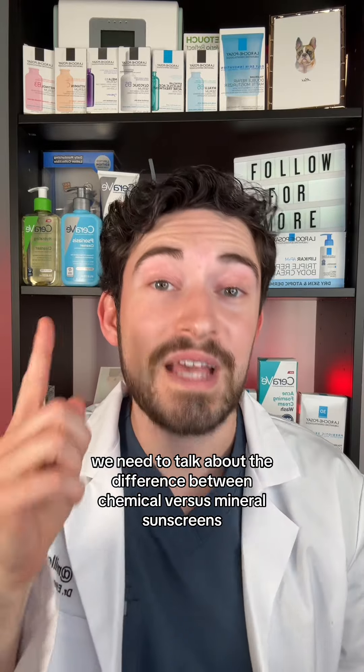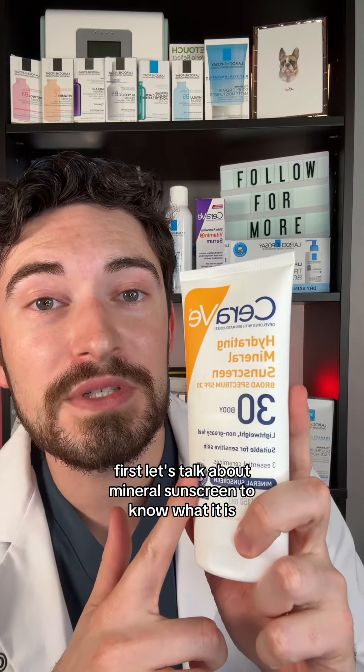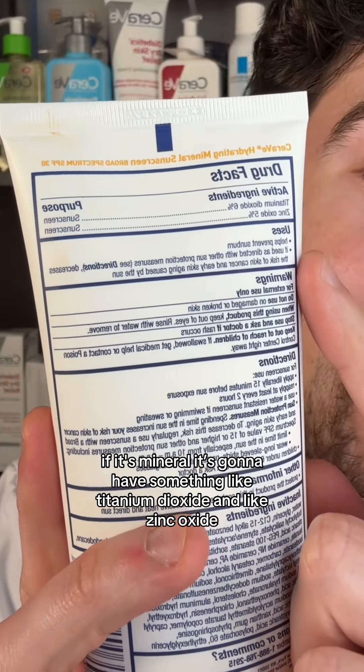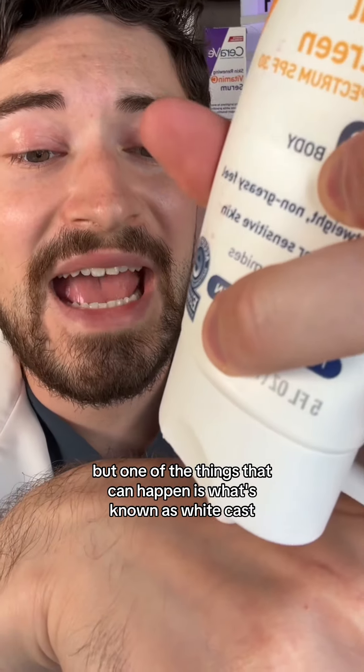We need to talk about the difference between chemical and mineral sunscreens because they are very different. Mineral sunscreens contain active ingredients like titanium dioxide and zinc oxide, and they work by creating a physical barrier to block UV rays.